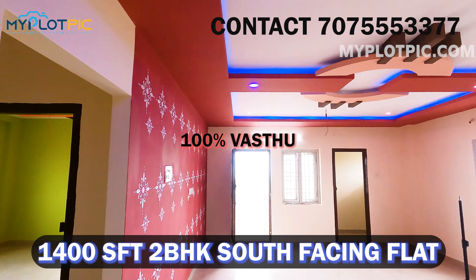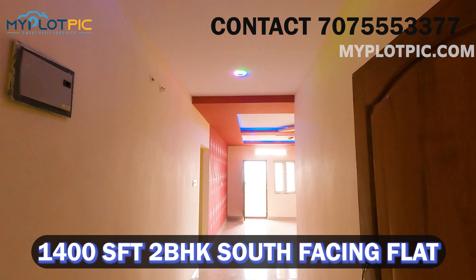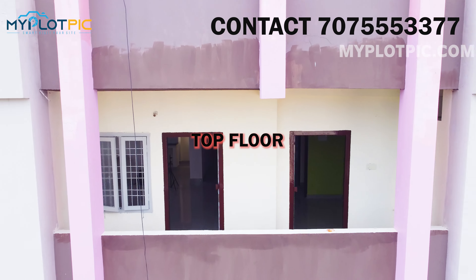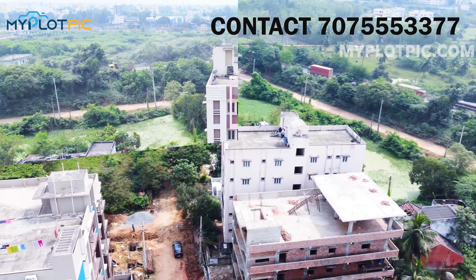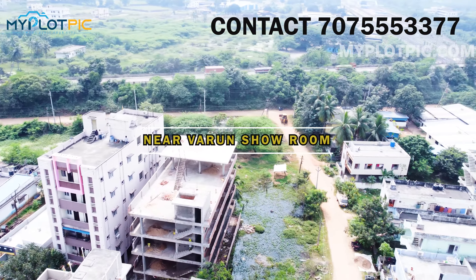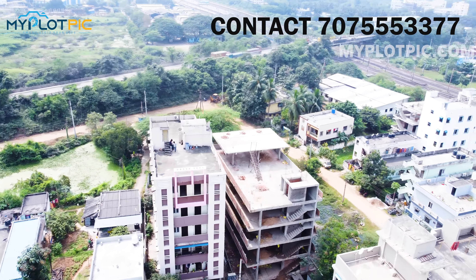This flat is on the 5th floor. From the 5th floor of this apartment, you can see the highway and railway track. This apartment is at 5th Junction, around 700 meters to 400 meters away, and this is the surrounding area.